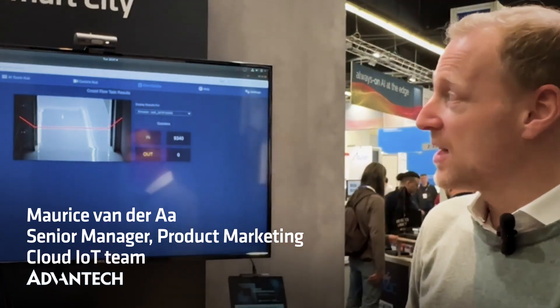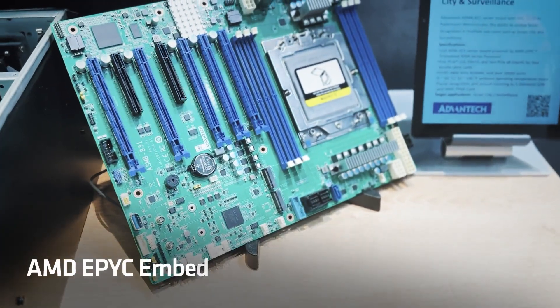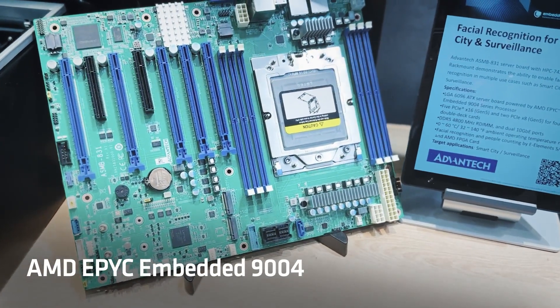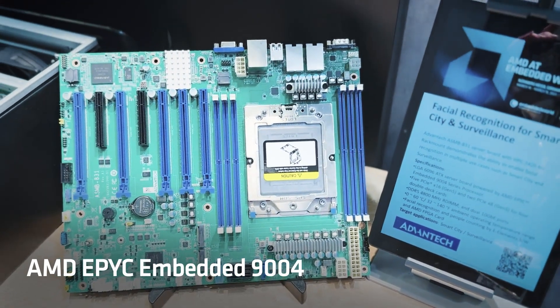Today we are displaying a smart city application where we are showing people counting in a smart city space. We do that on the new AMD EPYC Embedded 9004 CPU platform that you can see right here.